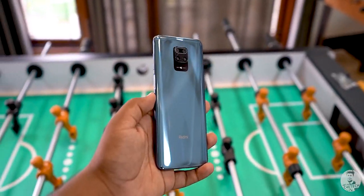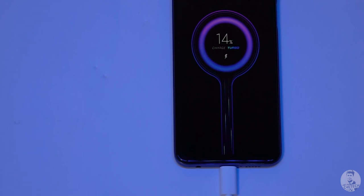Does that mean the Note 9 Pro Max at ₹16,500 is a bad buy? Not really — but unless you really value the Aura Balance design, better low light imaging, and faster charging, there are better value-for-money options out there. So that's my two cents on the Note 9 Pro Max. Let me know in the comments whether you'd pick it up over the other options and why.